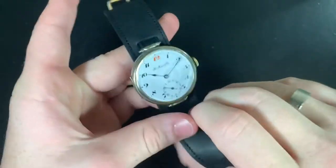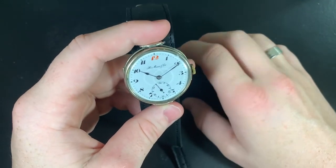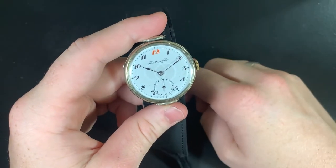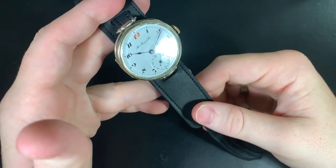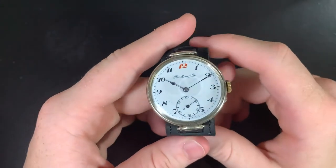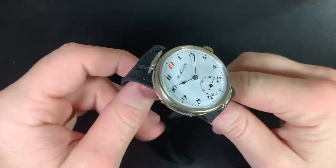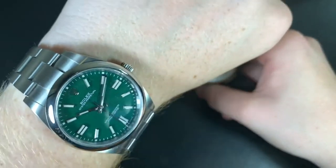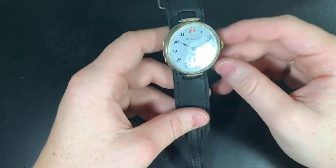It does open up and it has been serviced by the last owner. They did make movements for Omega Moser, and Moser right now — you will not buy a Moser this cheap nowadays. The entry level is $17,000 or $14,000. You have to realize that most brands, including the Rolex I'm wearing, are way less than that. This is a very exclusive and luxury brand nowadays.